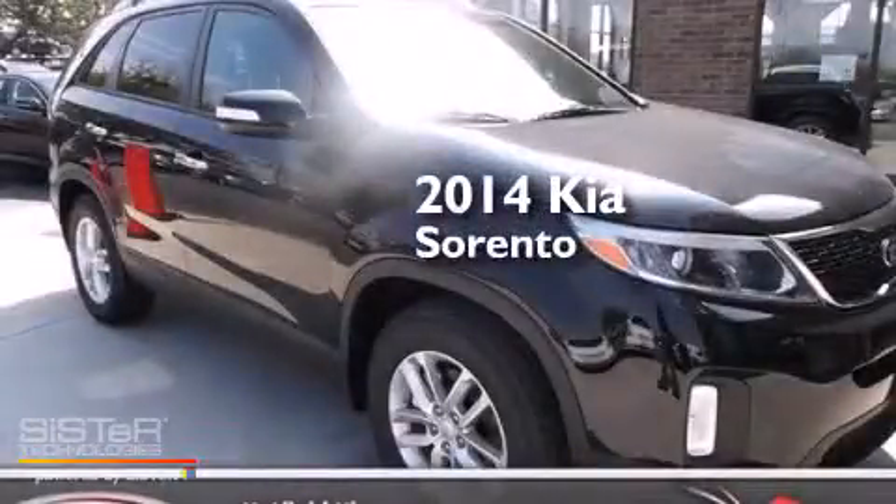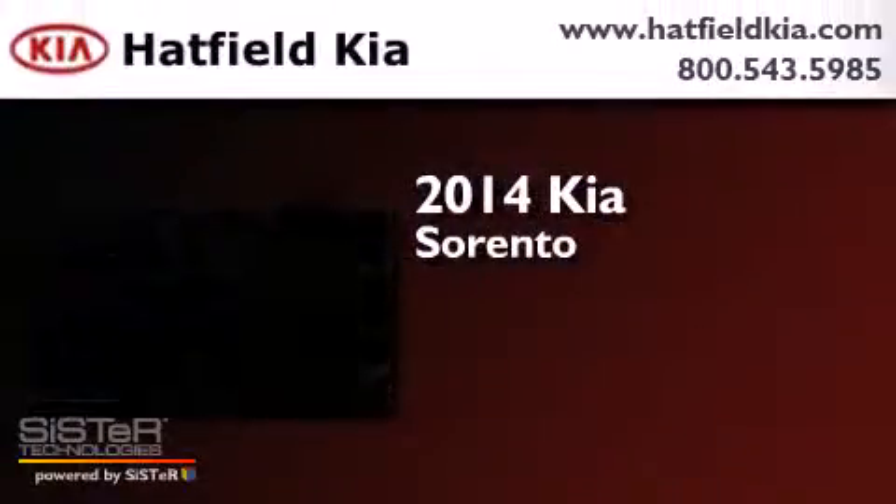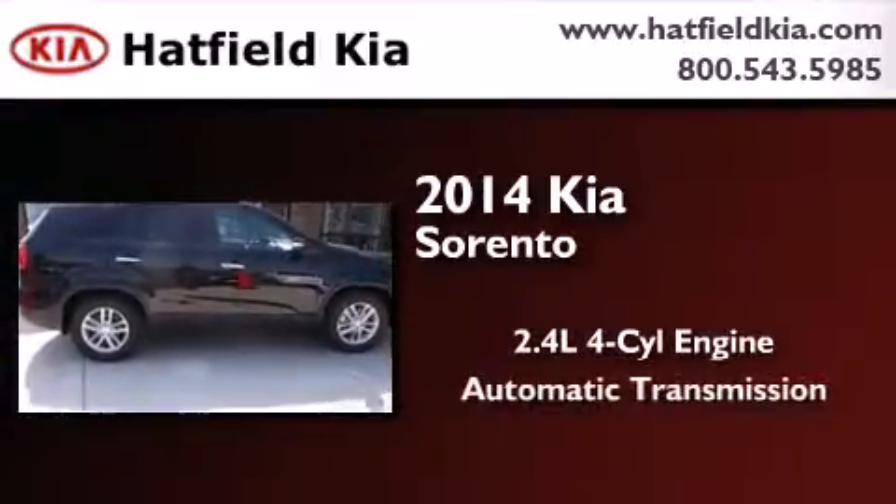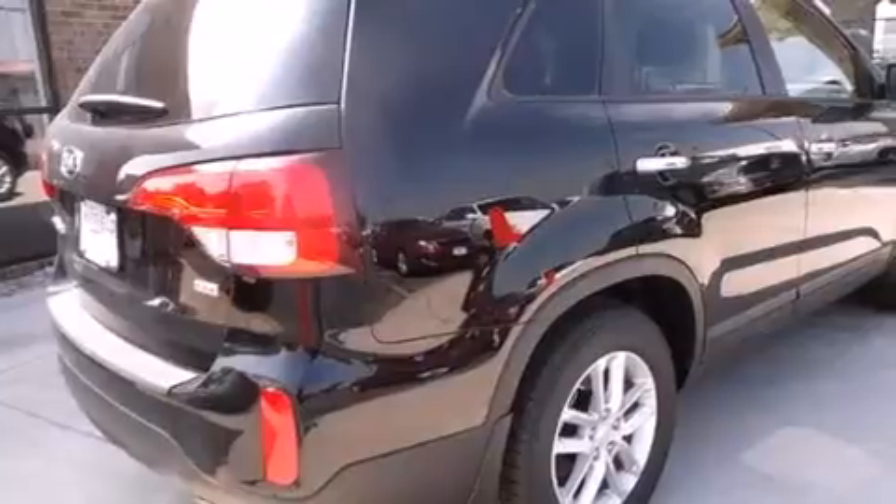This is a brand new 2014 Kia Sorento. It has a 2.4-liter four-cylinder engine, an automatic transmission, and all-wheel drive.